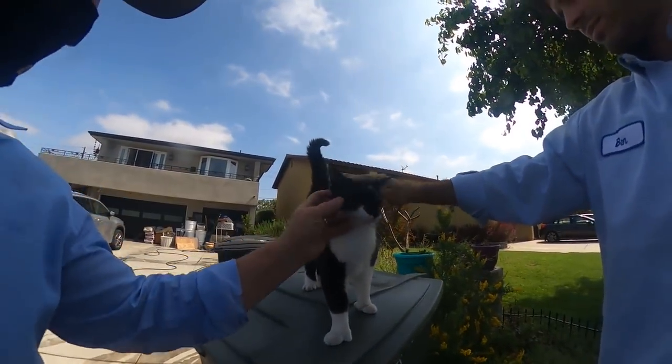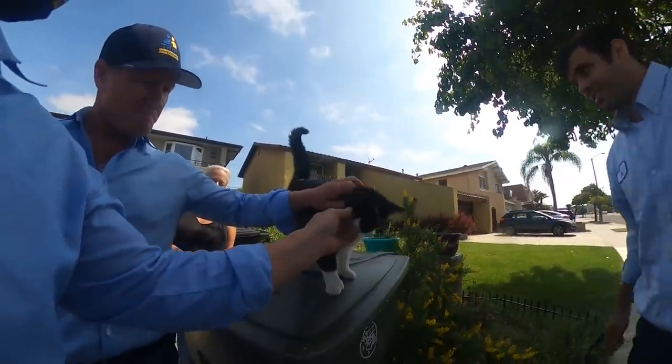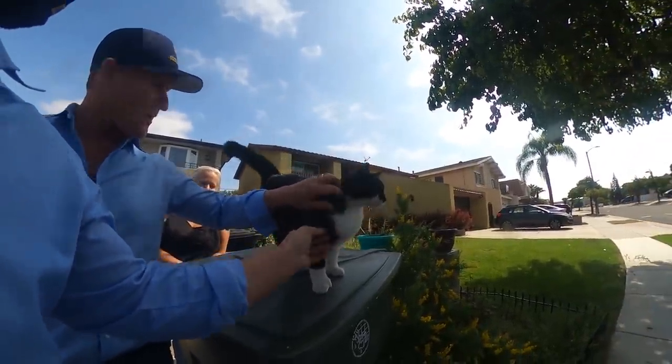One of the cats got under the hose — she likes the water. The neighbor works in veterinary medicine and gets all kinds of unique animals.